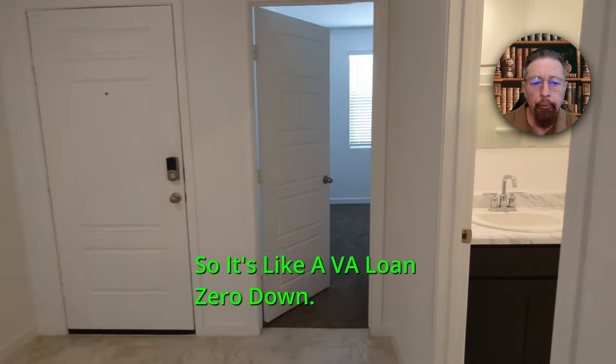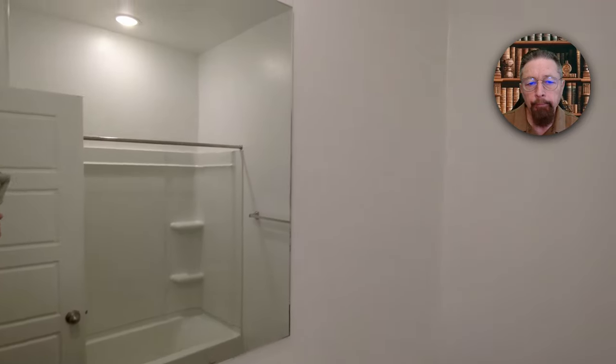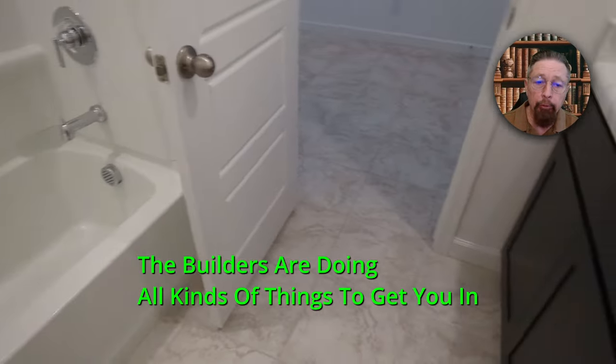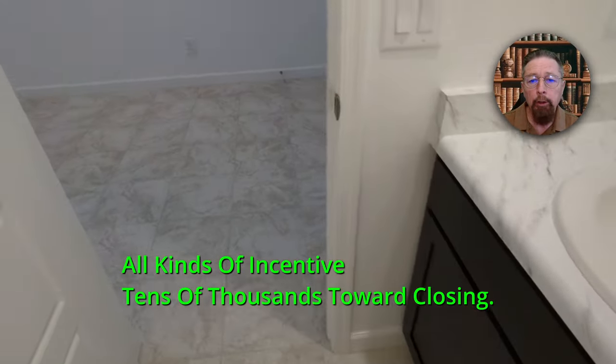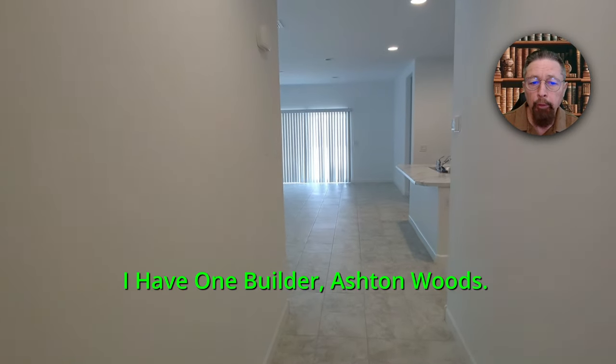It's like a VA loan — zero down. If that helps you out, zero down payment makes a higher house payment, but maybe you can make the higher payment and you just don't have down payment money. The builders are doing all kinds of things to get you in — all kinds of incentives, tens of thousands toward closing.